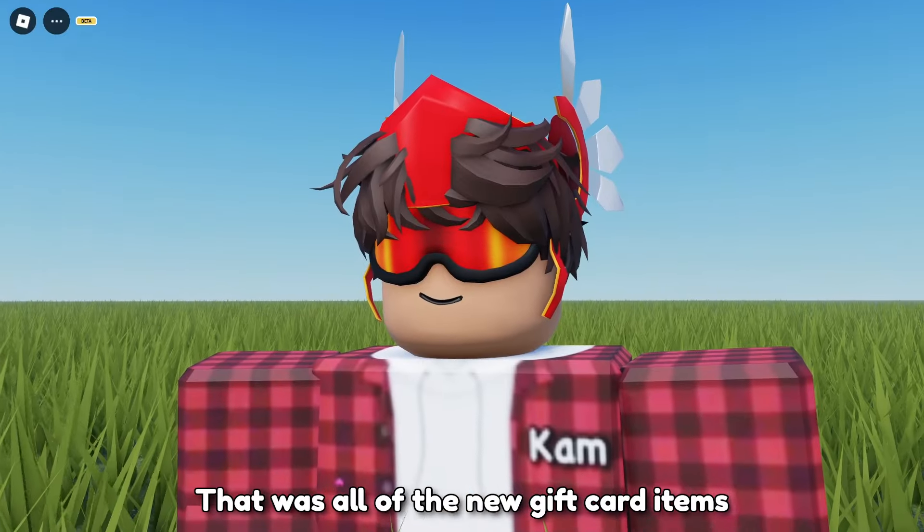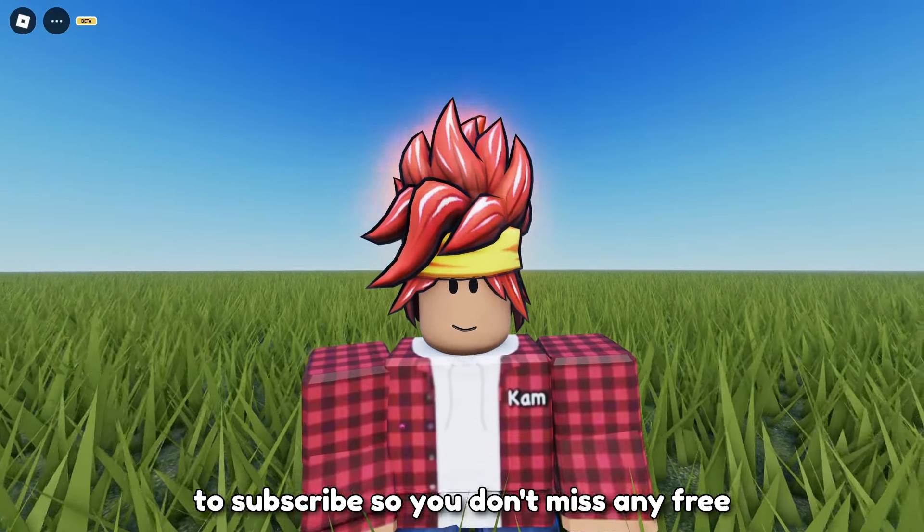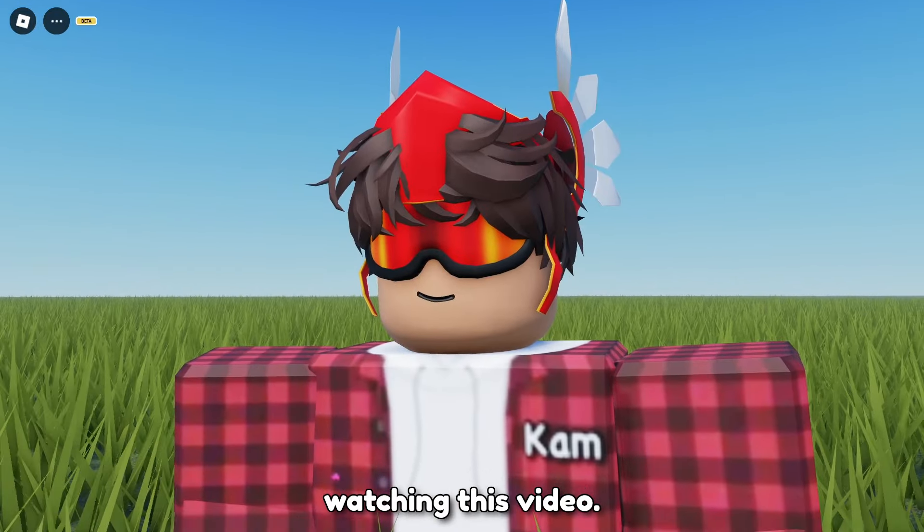That was all of the new gift card items from all stores and from Amazon. Remember to subscribe so you don't miss any free items in the future. Thanks for watching this video. Bye.